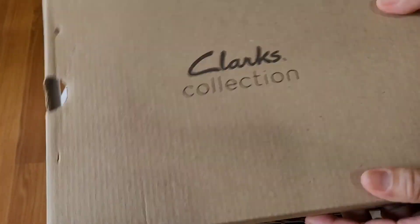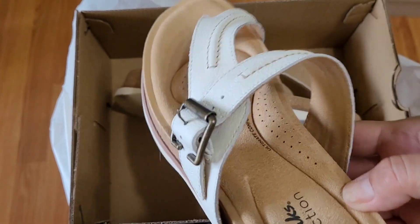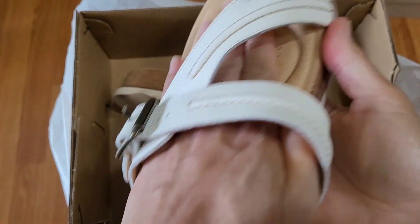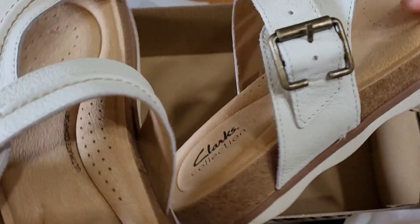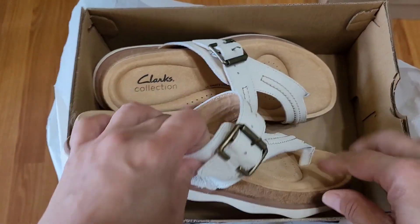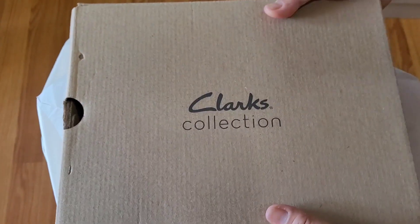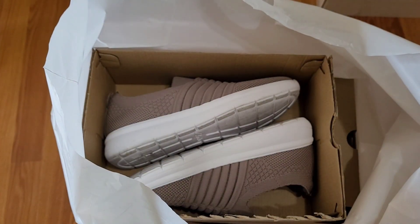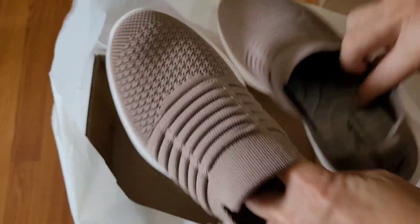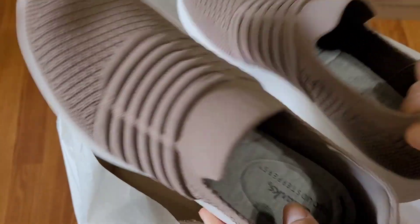So this is what I got — my sandals. It's very smooth. The second one is my shoes. The size of my shoes is seven and a half.